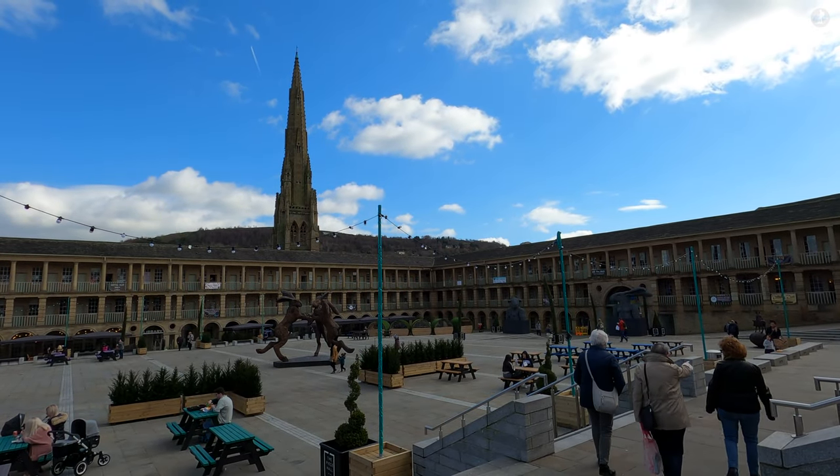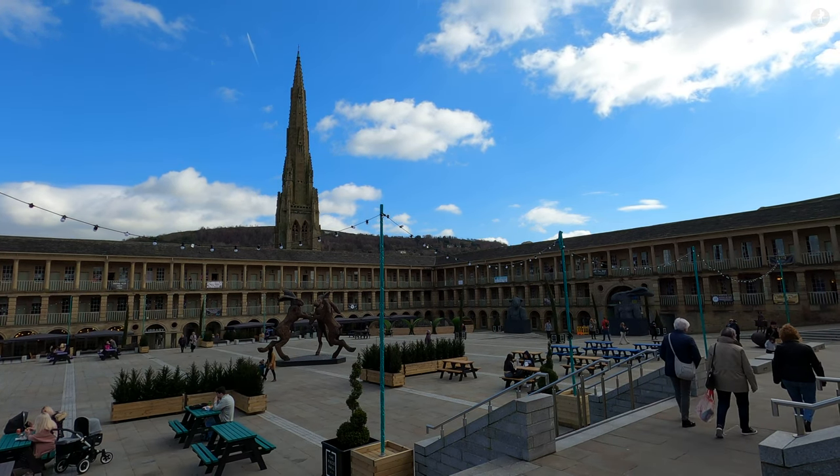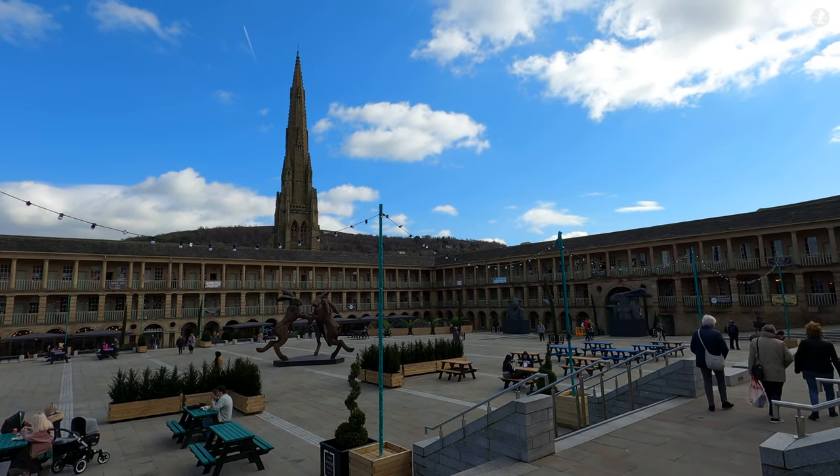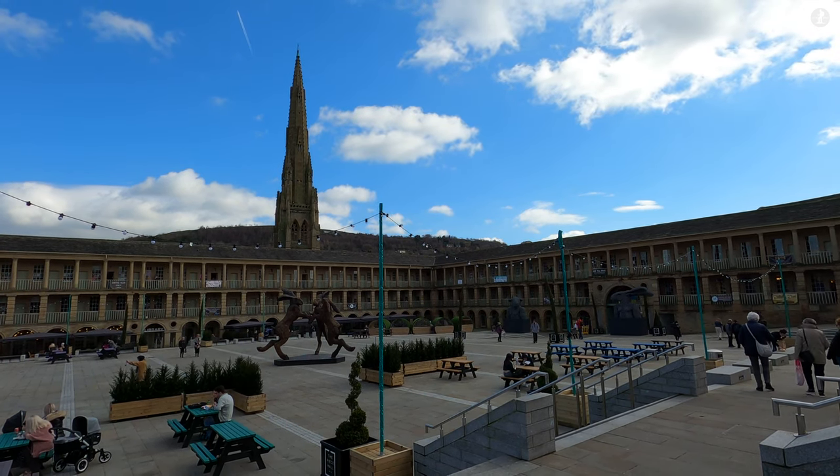Welcome to Halifax, a historic centre of Yorkshire's famous wool trade, home to a vast array of spectacular architecture dating from the Georgian, Victorian and some even earlier eras.